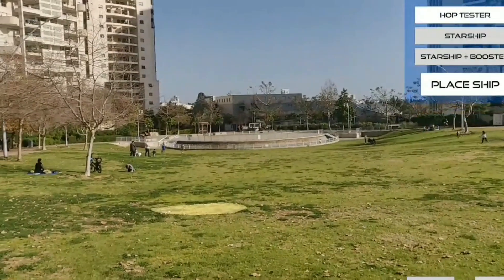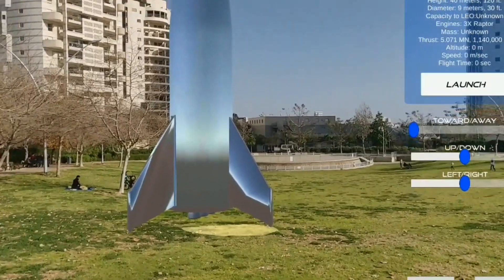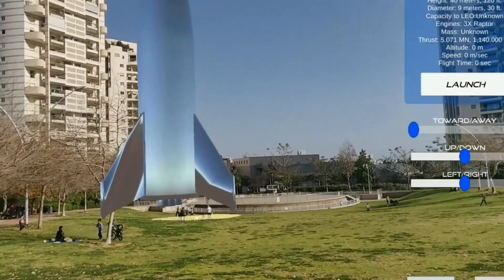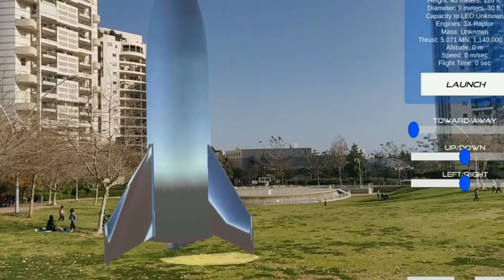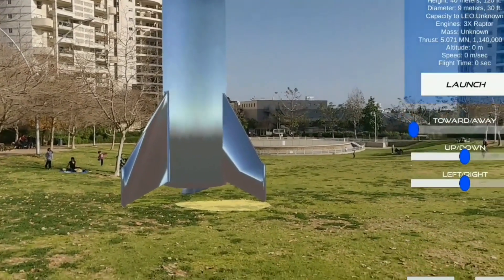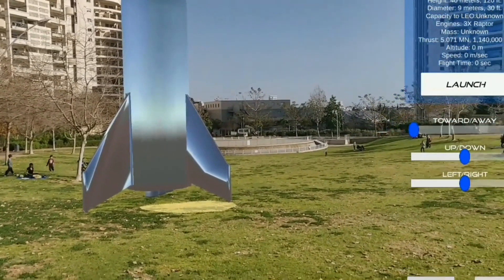And the great thing about it is that this smoke just dissolves very, very slowly. And just look how beautiful it looks. By the way, you have three options: one for using the hop tester, second one is Starship, and the third one is Starship plus booster. So you can choose whatever you like and launch each one of them.